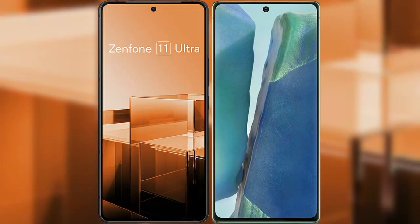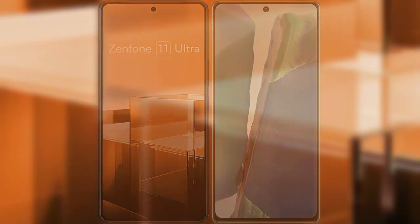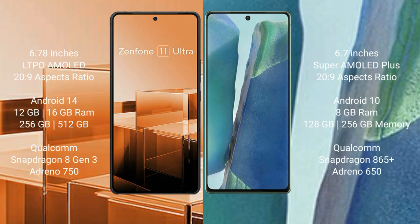I will compare the new Asus Zenfone 11 Ultra with Samsung Galaxy Note 20. Asus Zenfone 11 Ultra comes with a 6.78 inch LTPO AMOLED display. Samsung Galaxy Note 20 comes with a 6.7 inch Super AMOLED Plus display.